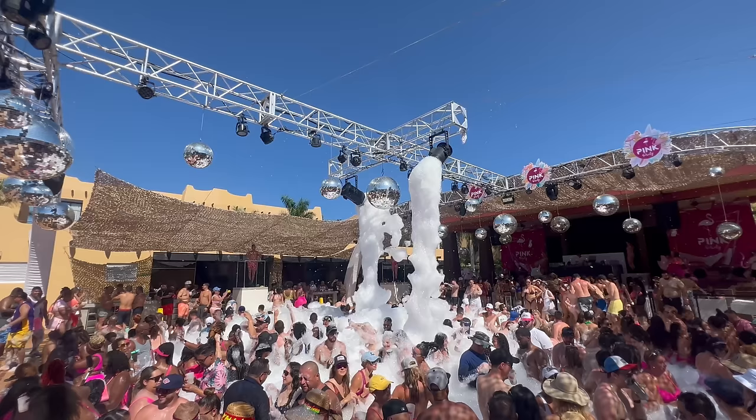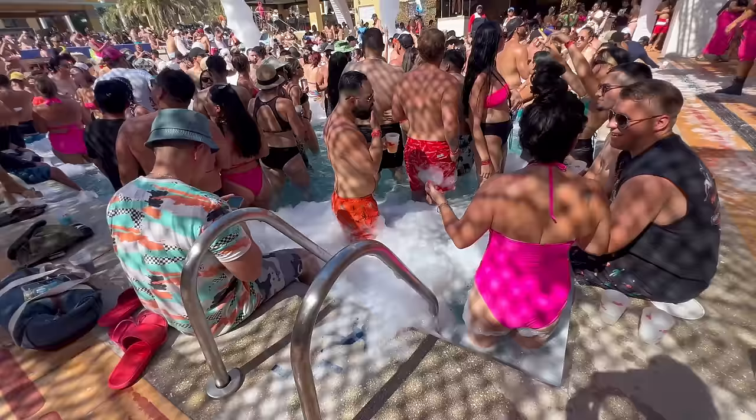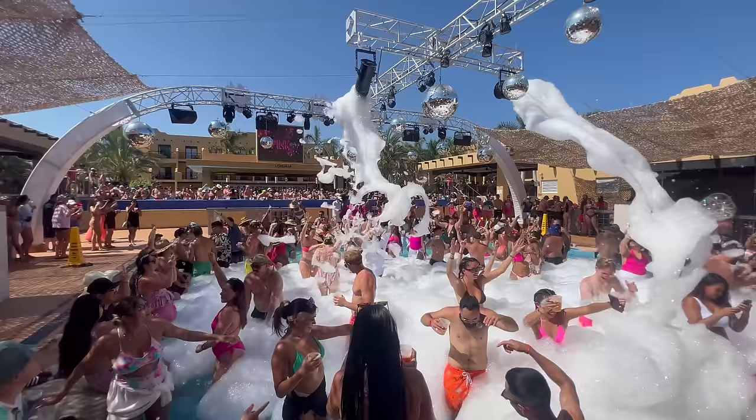Wow. What was that? Was that one of the greatest parties of all time? That pool party just went off harder than the majority of Las Vegas pool parties I've been to — and it was an all-inclusive. Ryu knows how to throw a party.